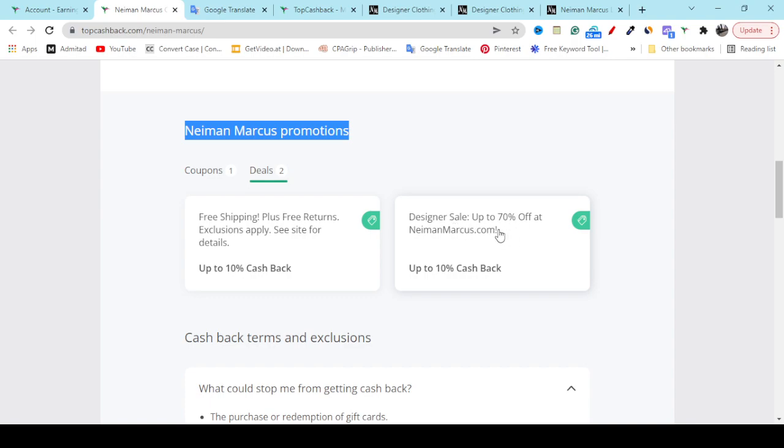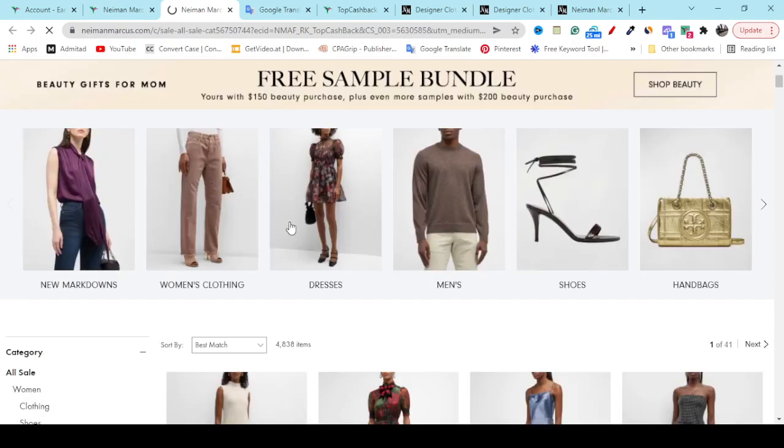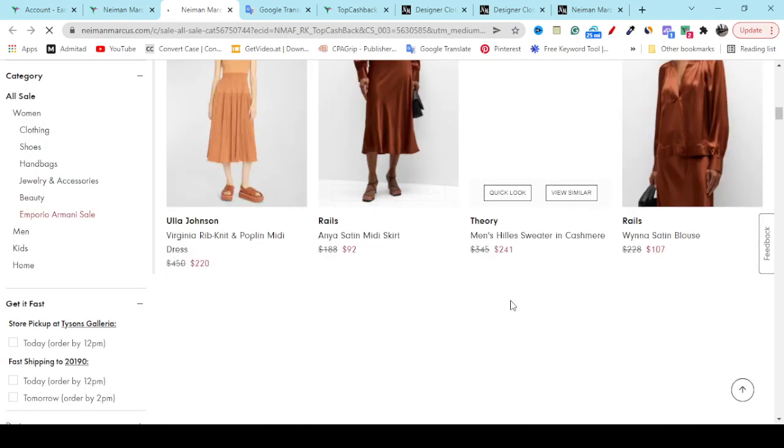Just click this option, then click Continue — it will redirect you to the official website and give you the designer products at 70% discount. Just wait a few seconds and you will see all the 70% to 50% discounted products. Here you can see 4,000-plus items with discount — you can check out all the old prices and new discount prices.